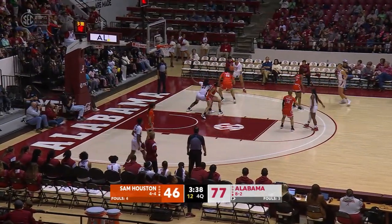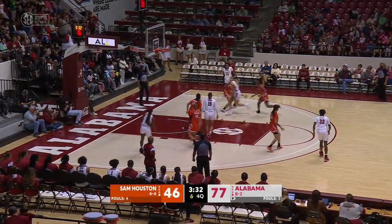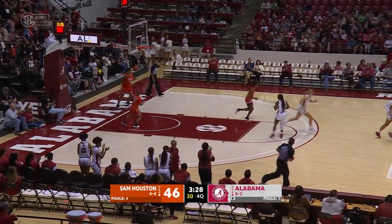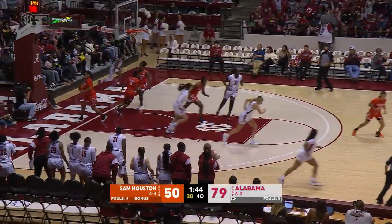Sutton negotiates back, top of the key, finds Gordon in the right corner. Dribbles down to the left block — Gordon feeling pressure, bounce pass to Cruz cutting to the basket. Right side layup, good. Sutton right into the paint — fast break, zipping into the paint, driving. Right side layup, good.